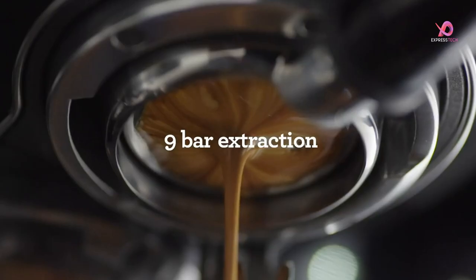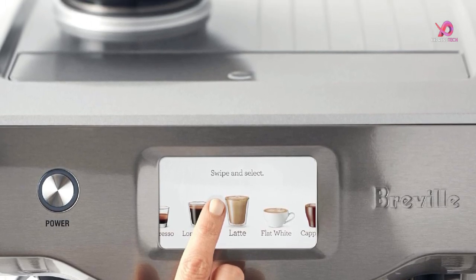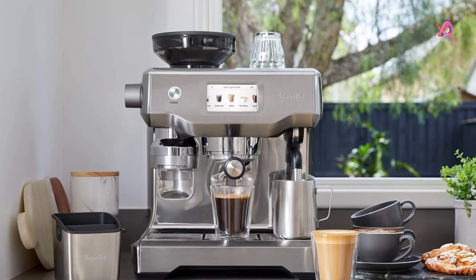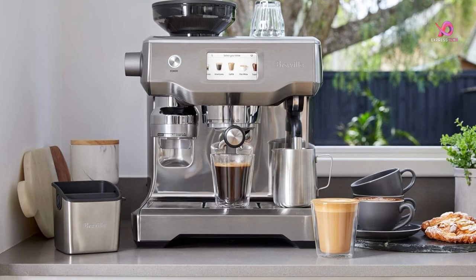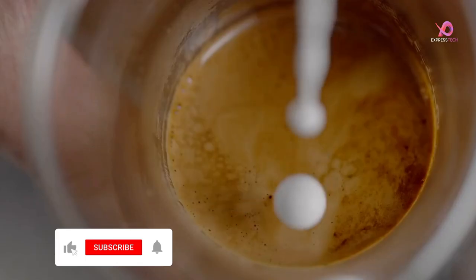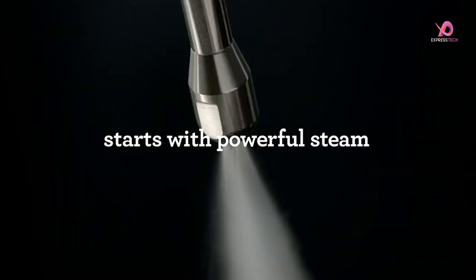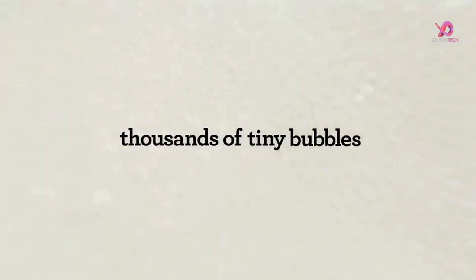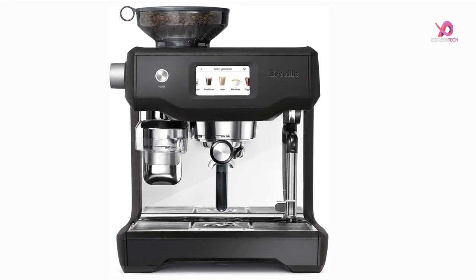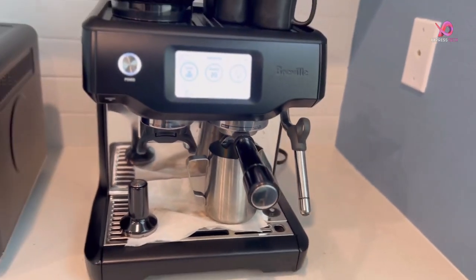Temperature control is key when it comes to achieving optimal extraction and flavor. The Breville Oracle Touch utilizes Digital Temperature Control technology to ensure water temperature stays within its optimum range throughout the brewing process. To prevent bitter flavors, the machine also includes an overpressure valve (OPV), which limits the maximum pressure during extraction. It also features a true low-pressure pre-infusion that gradually increases pressure to expand the grounds for an even extraction. The steam wand, powered by a dedicated steam boiler, effortlessly textures milk to your desired taste and preferred temperature.